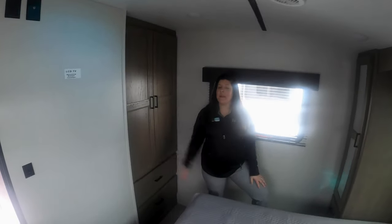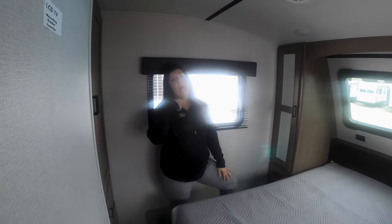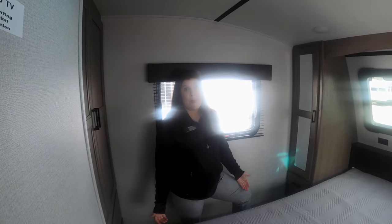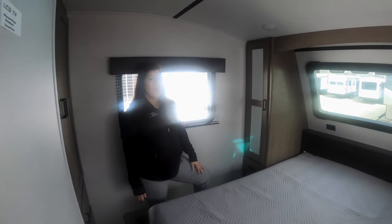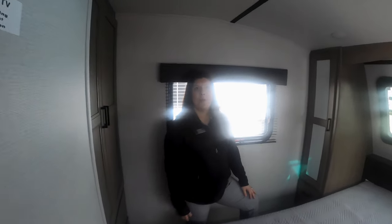One great thing about this coach is the sleeping space — you can sleep about seven people with the fold-out bed, the three bunks, and your king size bed. Not a lot of coaches or fifth wheels are going to have that amount of sleeping space. So this is great for larger families. Come check it out, and thank you for watching another Walkthrough Wednesday.